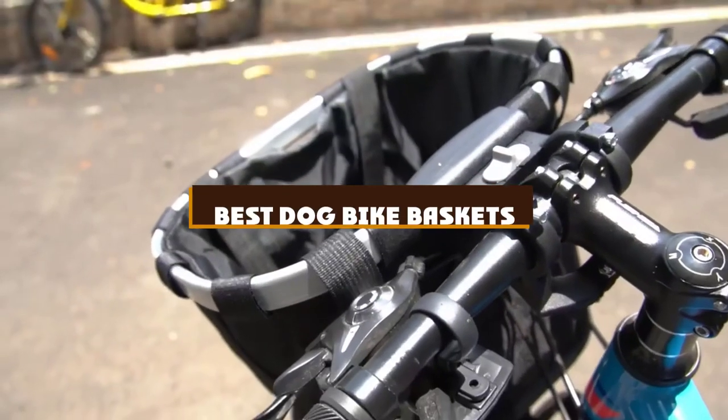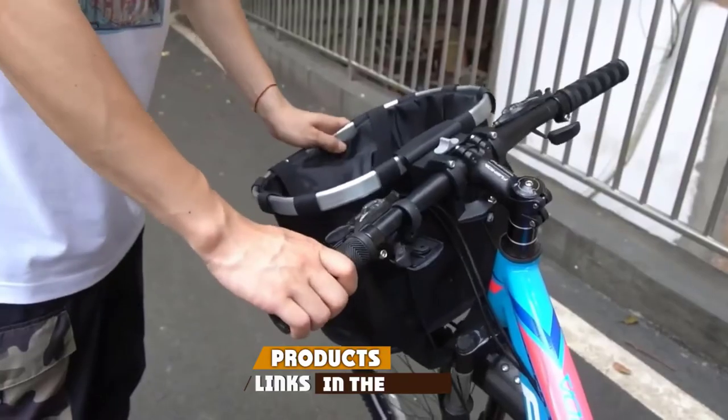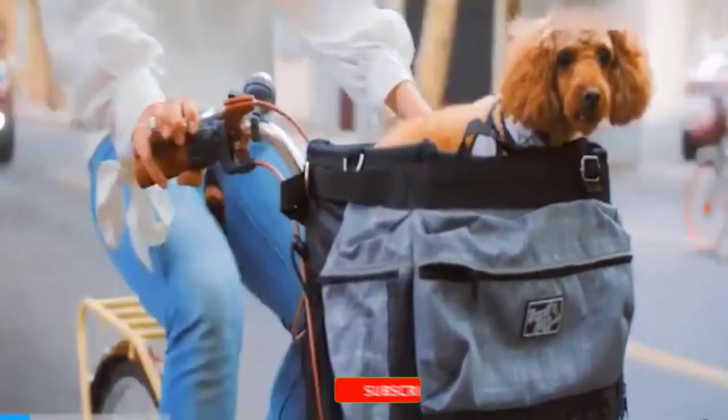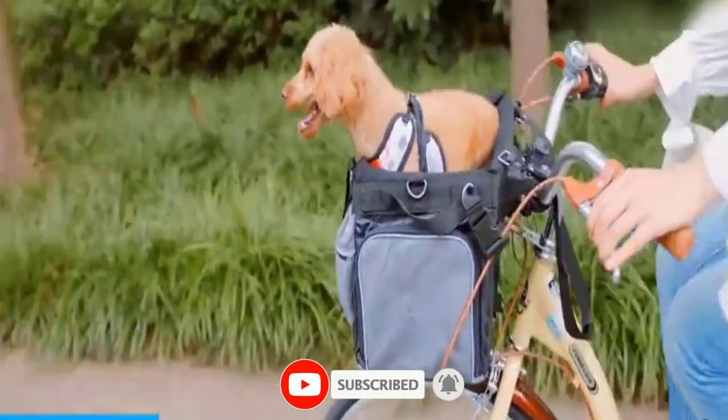If you're looking for the best dog bike baskets, here's a list you must see. We made this list based on our personal preference and sorted it based on the features, prices, quality, durability, and reputation of the manufacturers and customer feedback. We've also included options for every type of customer. So let's get started.